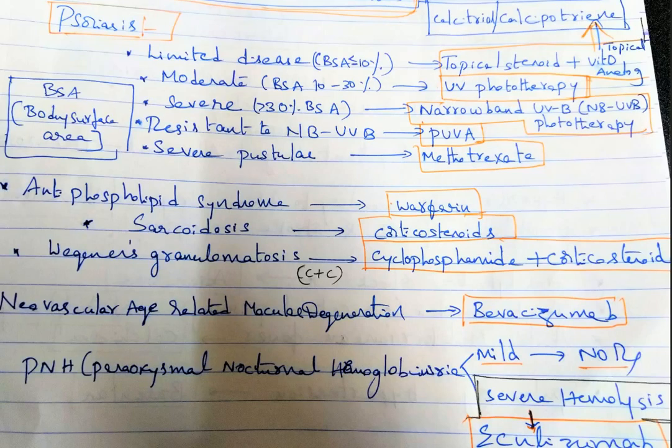Final summary for psoriasis: less than 10 percent BSA — topical steroid with topical vitamin D, that is calcipotriol or calcitriol; 10 to 30 percent BSA — UV phototherapy; greater than 30 percent — narrowband UVB therapy; resistant to NB-UVB — PUVA; severe pustular psoriasis — methotrexate.